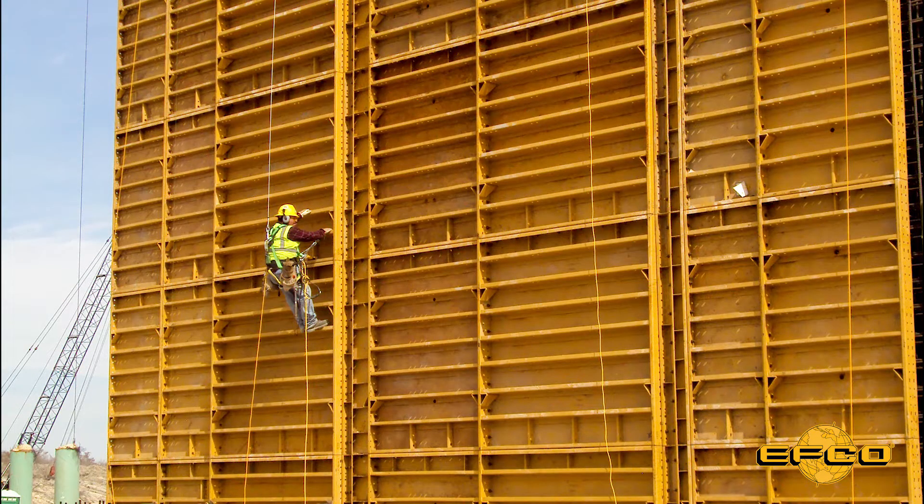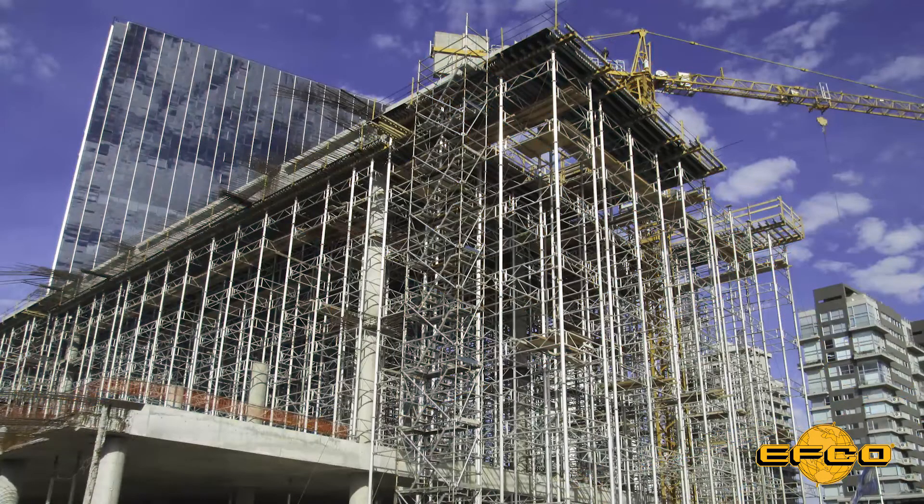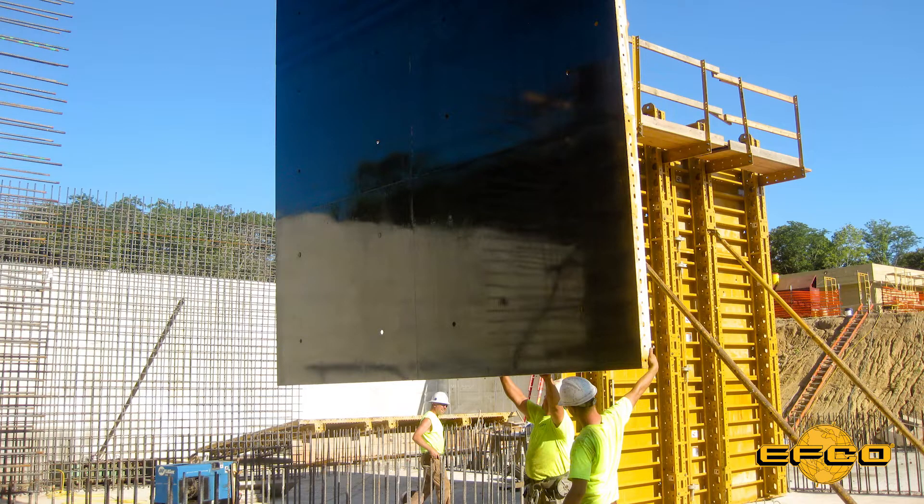EFCO is dedicated to identifying the needs of contractors worldwide by developing and supplying innovative, high-quality concrete forming solutions. As EFCO continues to move forward and develop new and improved ways to meet the needs of an ever-changing industry, we have partnered with Noxcrete, an industry leader in the development and supply of concrete construction chemicals, to develop new form coatings formulated specifically for EFCO and EFCO formwork.